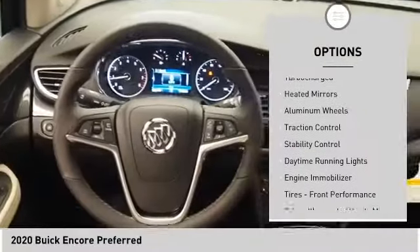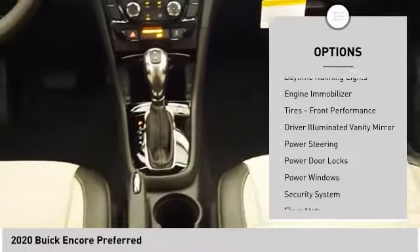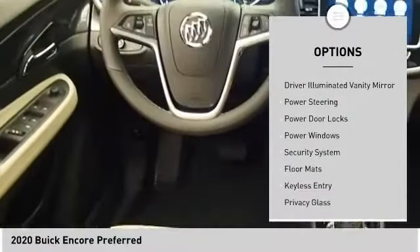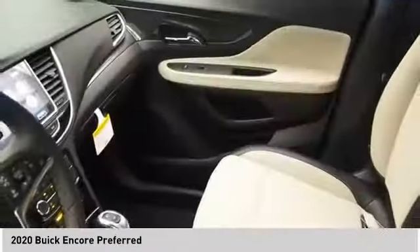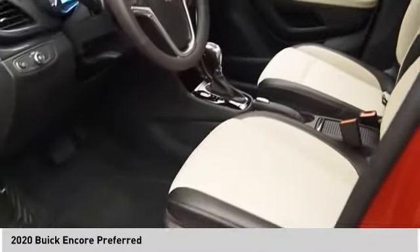Tire pressure monitor, turbocharged, heated mirrors, aluminum wheels, traction control, stability control, daytime running lights, engine immobilizer, tires, front performance, driver illuminated vanity mirror.